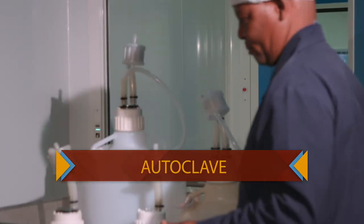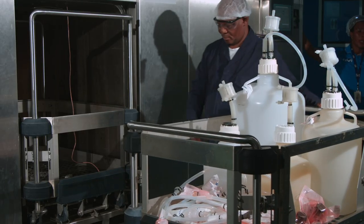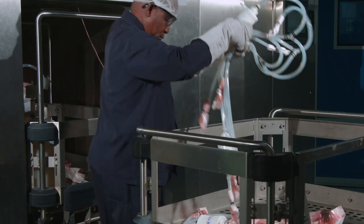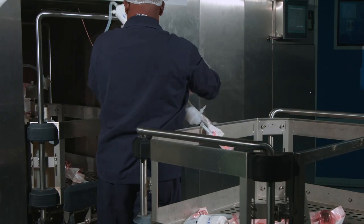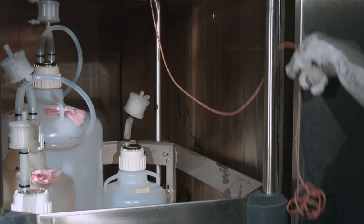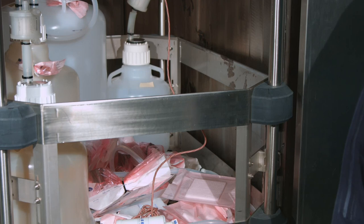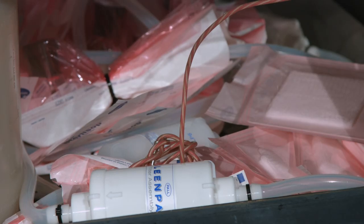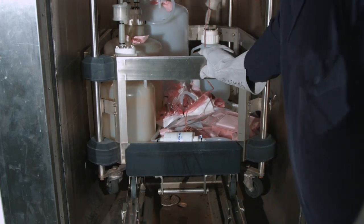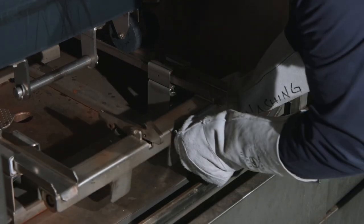Sterilization takes place in the autoclave or oven. In the autoclave, the process of sterilization begins by vacuuming and passing heat in the form of steam onto the material. The temperature of sterilization is 121 degrees Celsius, and it must maintain this heat and pressure for 45 minutes for complete sterilization. After the sterilization process, the material can be dispatched to various stations, ready to be used in the manufacture of vaccines.